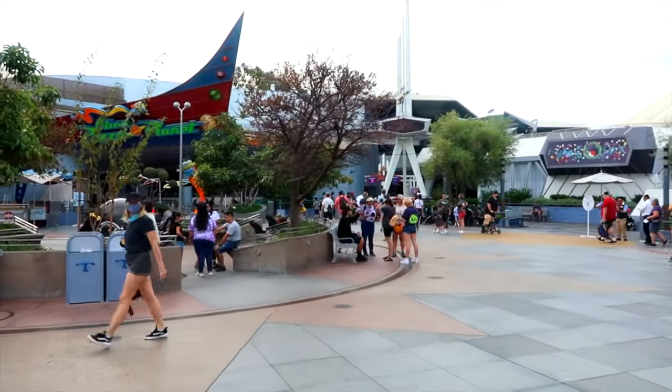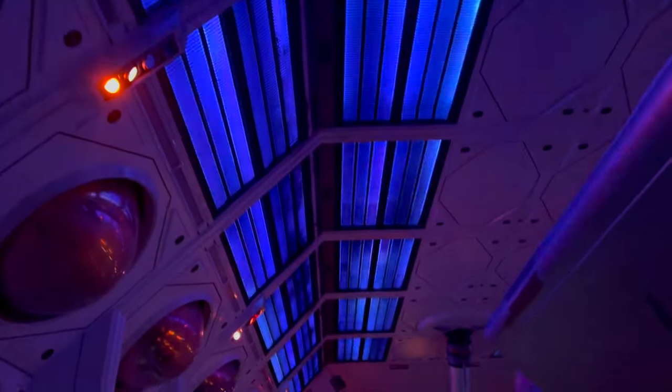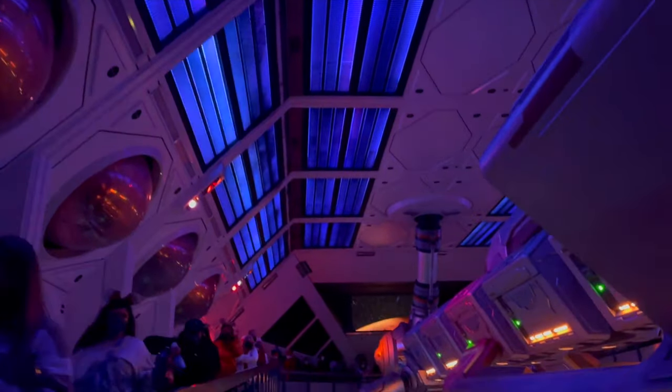On the other side of Tomorrowland is Space Mountain. This is the classic indoor roller coaster that has a great atmospheric queue line before heading onto the ride. It is in almost pitch darkness, so you can never tell which way the ride car will be going, making it a very exciting experience.